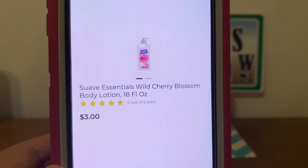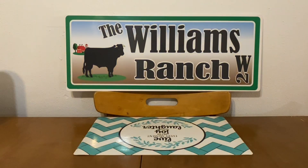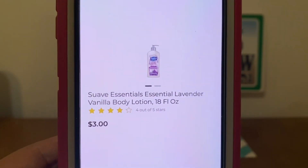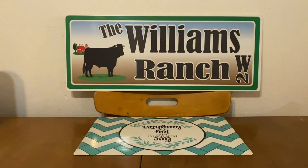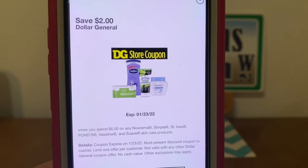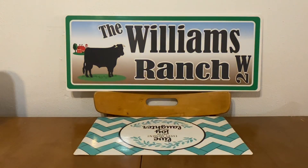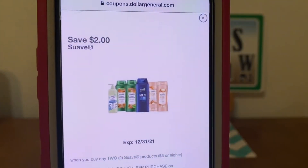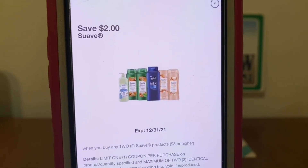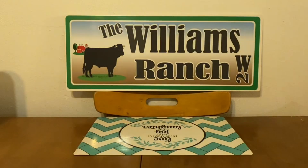The next Quickie Deal: we're going to pick up two of the Suave lotions, 18 fluid ounces, at $3 each. You can either get the cherry blossom or the lavender vanilla — it doesn't matter, you can mix or match, but we need two bottles. That's going to give us a subtotal of $6. We're going to enter our number into the digital keypad and our Dollar General store coupon of $2 will come off because we're purchasing $6 in Suave. Because that is a Dollar General store coupon, we're going to stack it with our manufactured coupon of $2 when you buy two Suave products. So that's $4 in savings, meaning we're going to pay $2 out of pocket for two bottles of Suave lotion that are 18 ounces each. That is an excellent Quickie Deal, Ranch Fam.